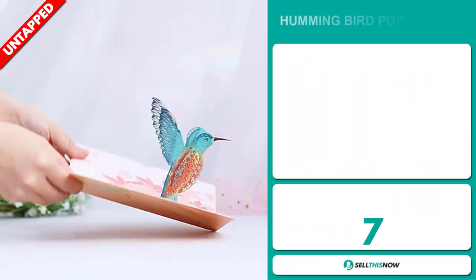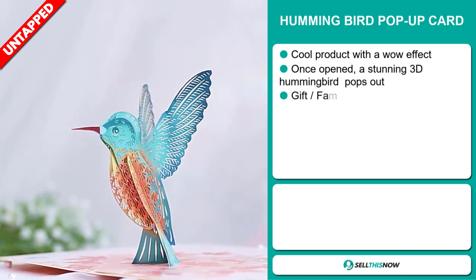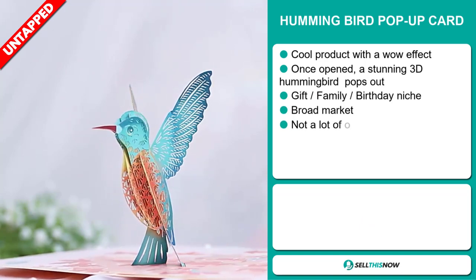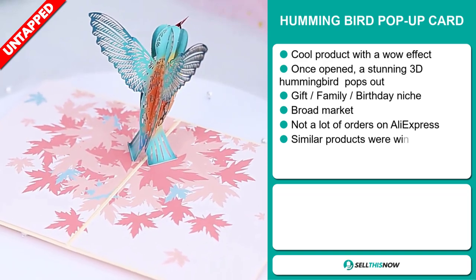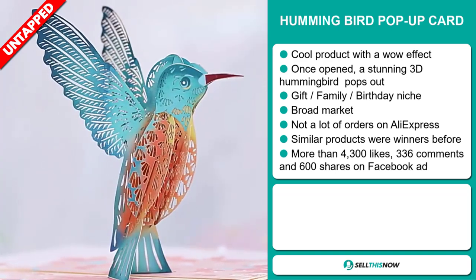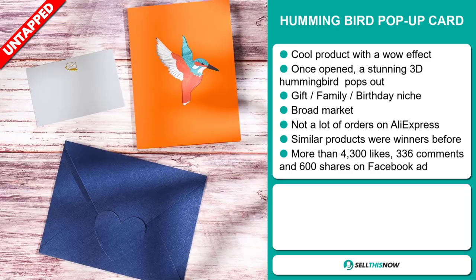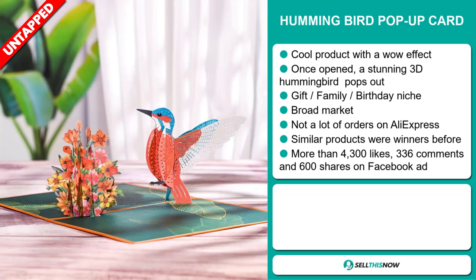Our next product is the Hummingbird Pop-Up Card. This is a cool product with a wow effect. Once opened, a stunning 3D hummingbird pops out, and it falls under the gift family birthday niche market. We also think it has a broad market base and a lot of untapped potential. So far there haven't been many orders on AliExpress, so you could definitely take advantage of this. And similar products were winners before on the market.